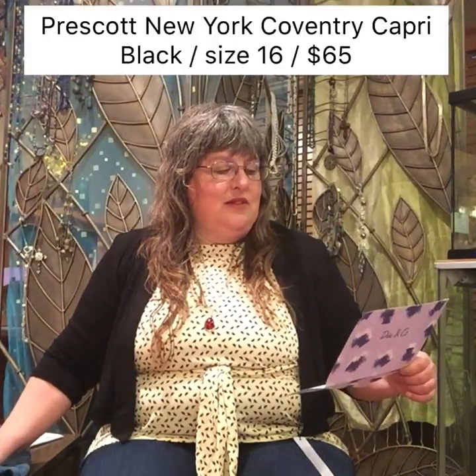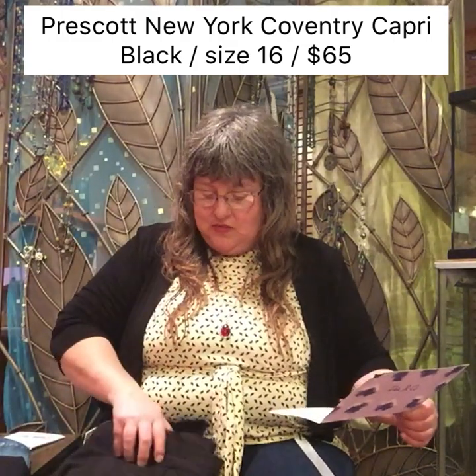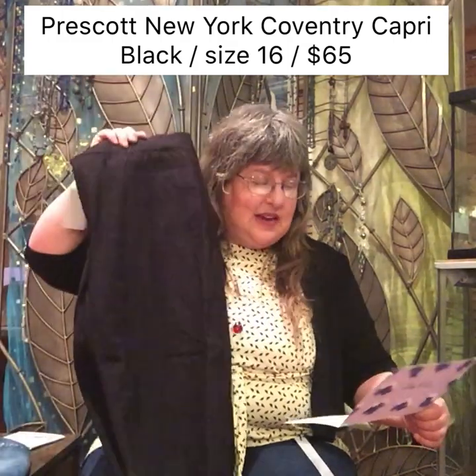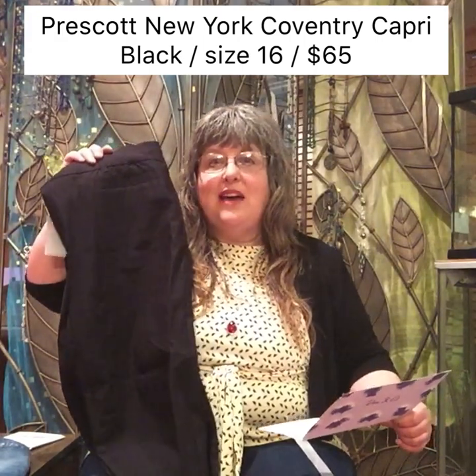That's really steep for me for pants, but I have to get these. You don't understand how comfortable they are and how hard it is for me to find pants that fit. I love these pants. $89, that's crazy. Prescott New York, Coventry Capri — the black capris. I love these. This would be the second thing I would get. Size 16, $65. That's kind of steep for a pair of capris.